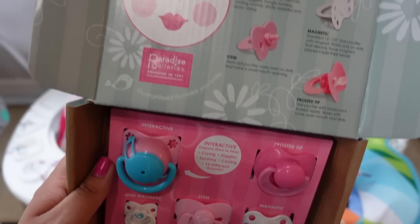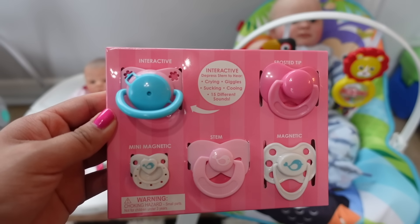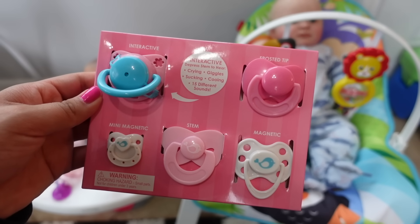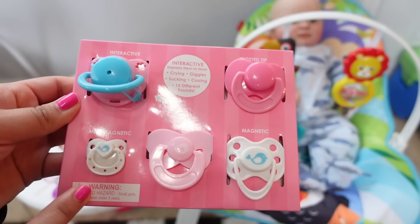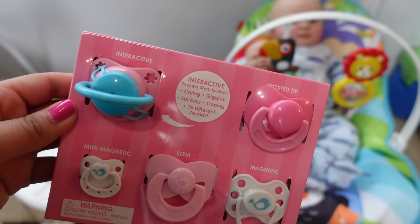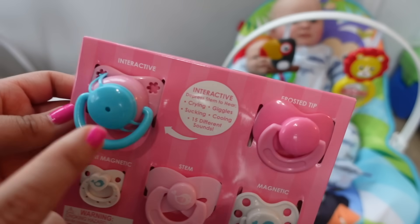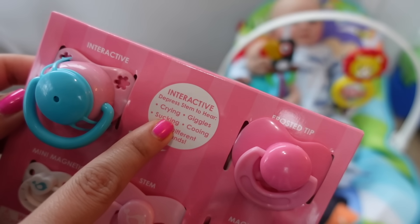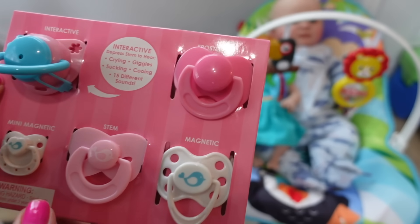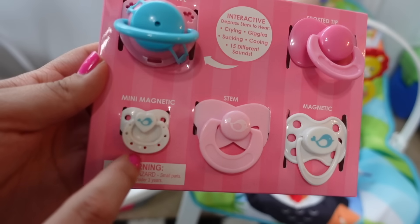I've seen a few channels unbox these pacifiers so I wanted to get one, and I found them on Amazon — they are from Paradise Galleries. This is the interactive pacifier, and this is the main reason I bought this little set. This pacifier makes baby sounds: crying, giggles, sucking, and cooing. It is so cute, I can't wait to try it out.